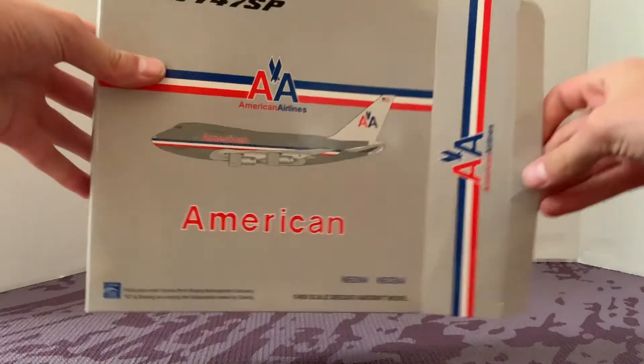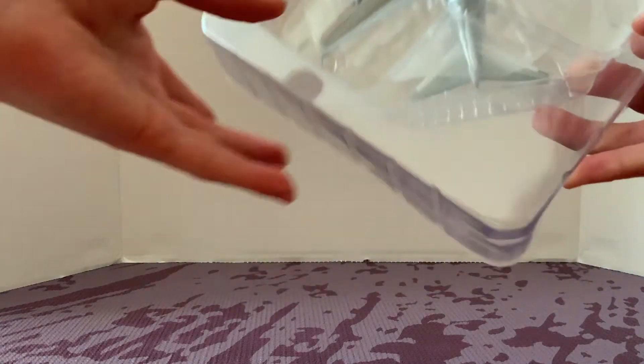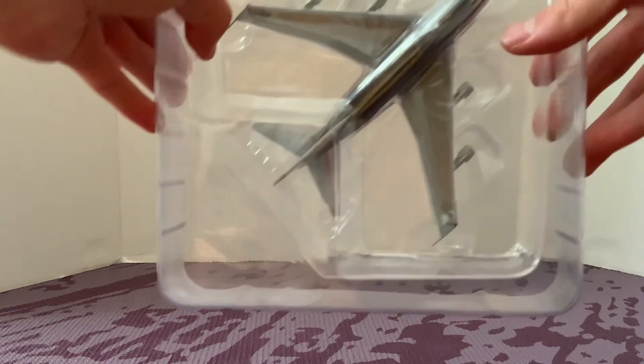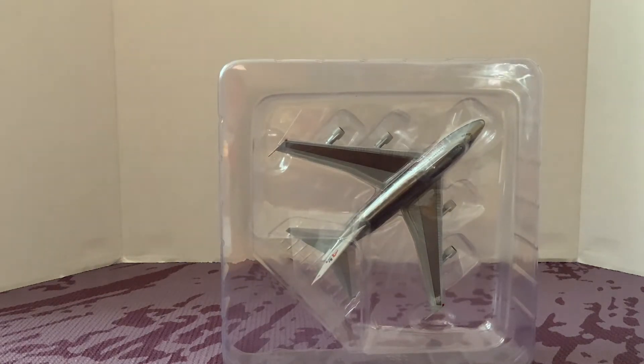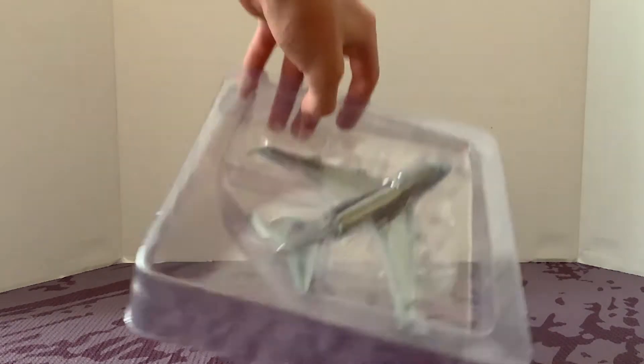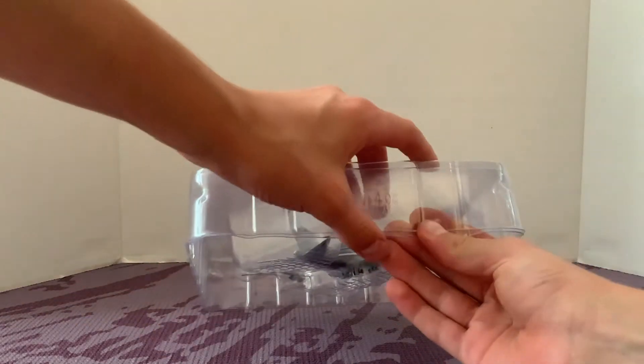Opening up the box — I actually took it out earlier today after I bought it at the store and opened it just to make sure it was in one piece, because the landing gear can sometimes come out with random handling like that. So here's the airplane and I'll take it out.